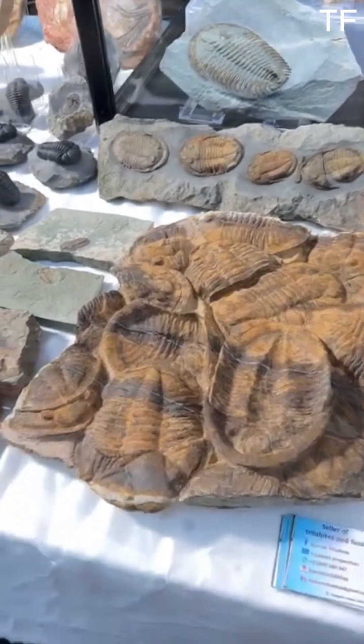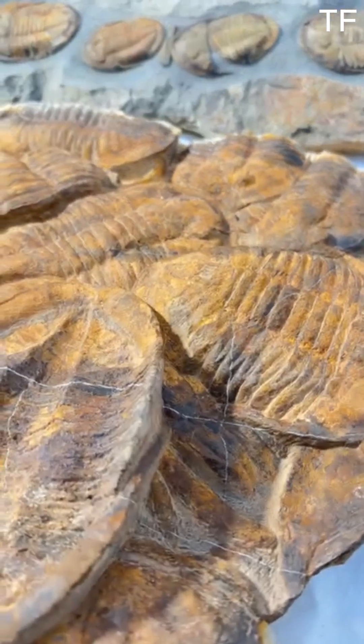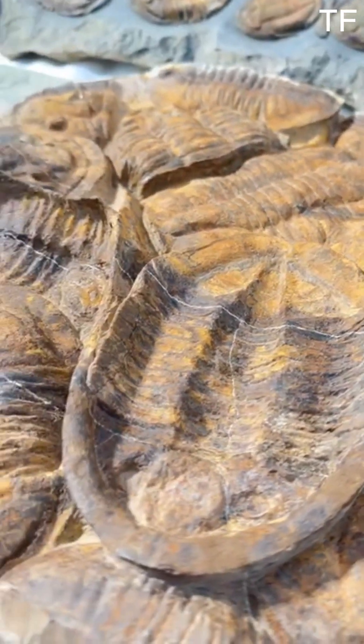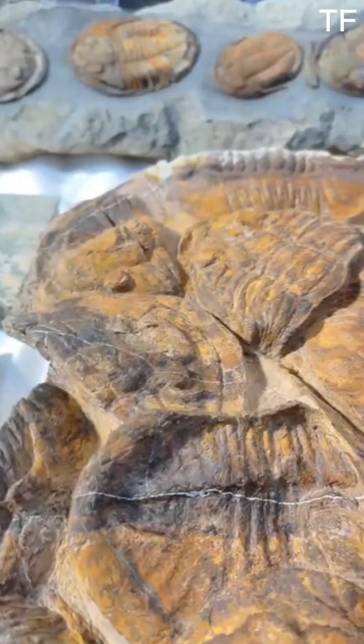Like modern arthropods, trilobites grew by molting, shedding their exoskeletons as they grew larger. This process left behind countless fossilized molts, which are often mistaken for the trilobites themselves. These molts provide valuable clues about their growth and behavior.